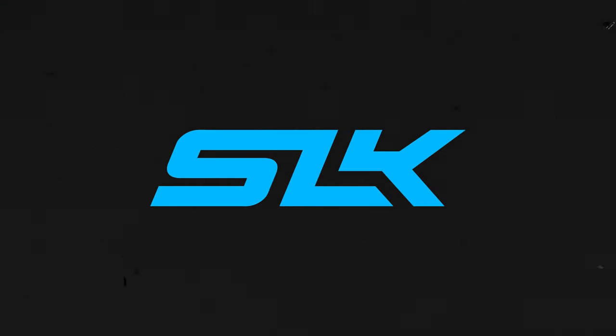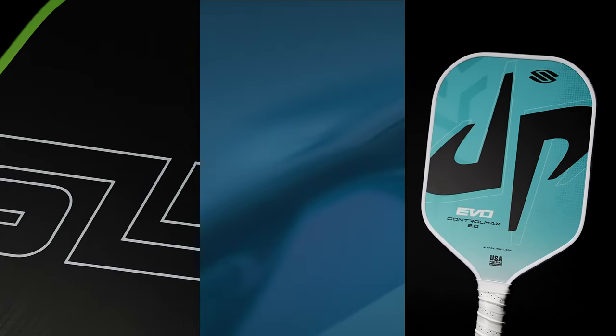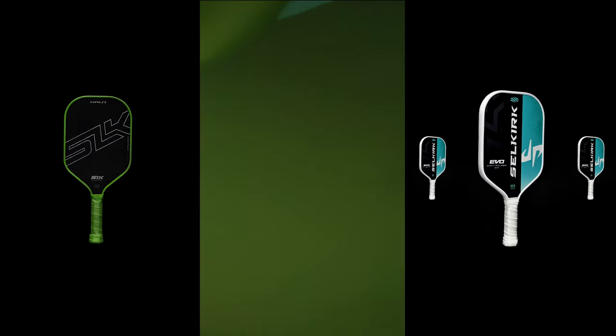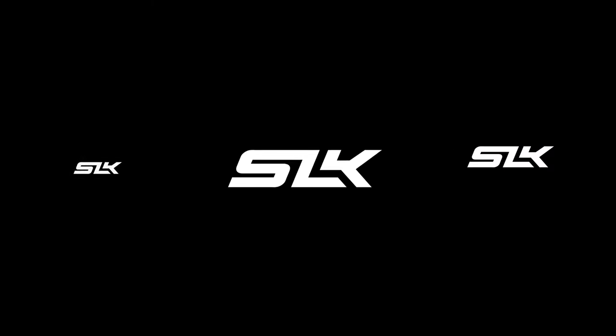Next up we have SLK. The SLK line offers exceptional value and affordability from a trusted brand. Dedicated to expanding the pickleball community, SLK brings top-notch technology and quality found in premium paddles to new and veteran players alike.